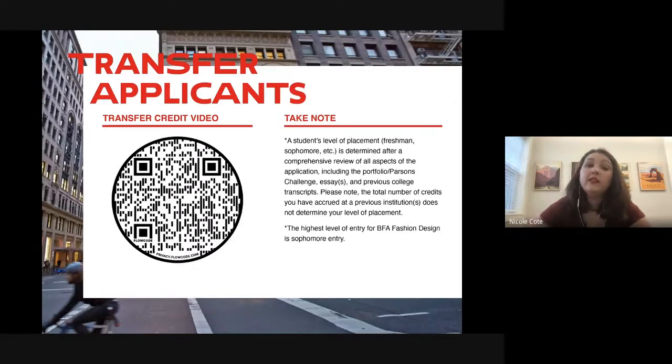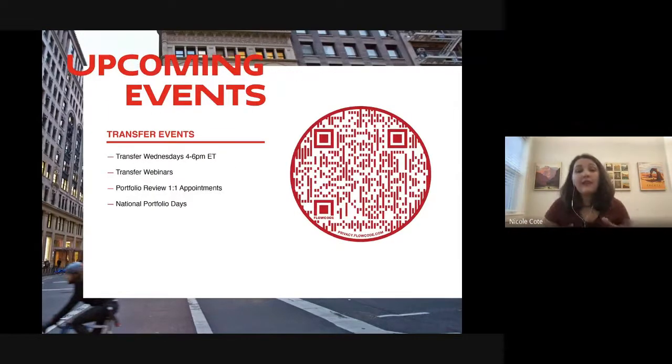If you're thinking about transferring later and want to know what classes to take this upcoming year, we're happy to help. My general rule is to take as many foundation classes as you can that are similar to our first-year program. We offer Transfer Wednesdays — 30-minute appointments with a Parsons admissions counselor or assistant director who will go over your transcripts, give you an estimated year level, provide program details, and recommend classes to take at your current school.